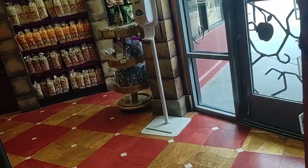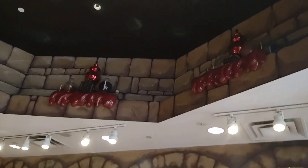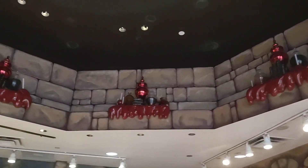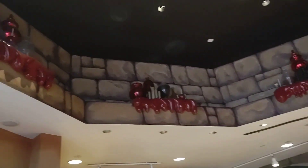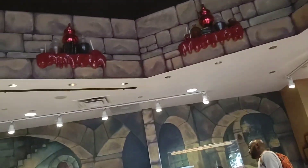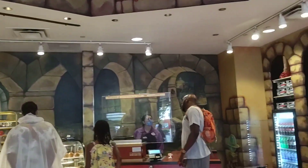This is definitely a really cool place to come into. It has some really cute theming. If you look up above — that's one of the things I love about these stores around here, there's so much theming involved. If you come into Disney Springs, definitely check out the Candy Cauldron.